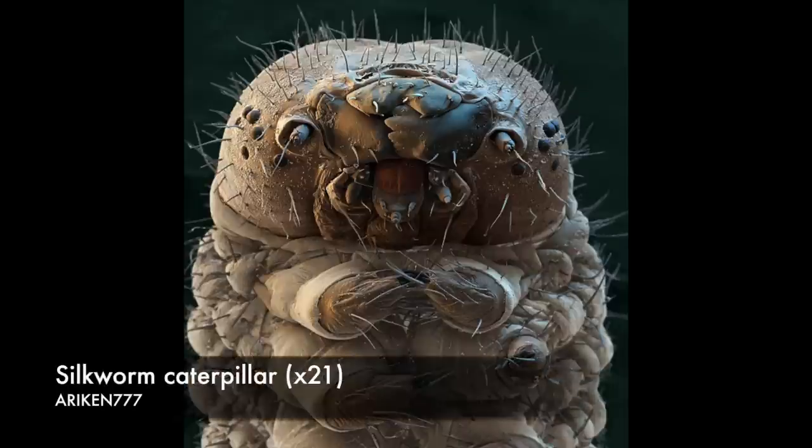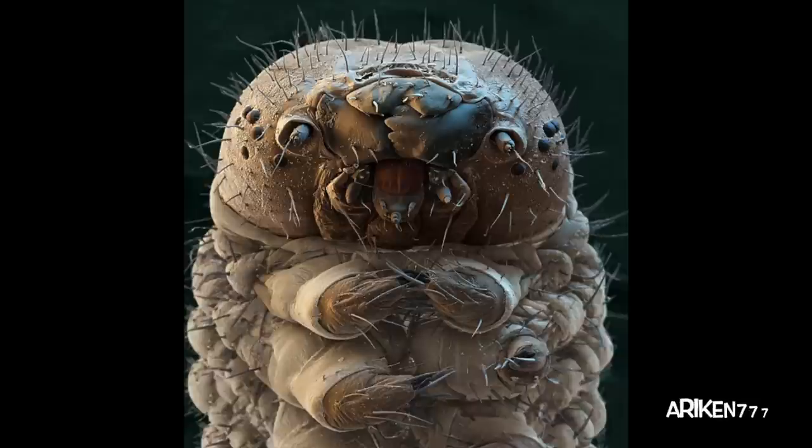This is a silkworm moth caterpillar. They can spin threads of silk, and in the picture of the moth it is even possible to see the tiny hook-like structures called spinnerets, which help create the strands.